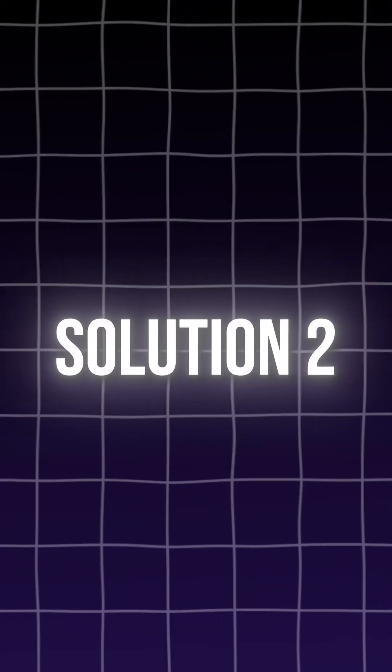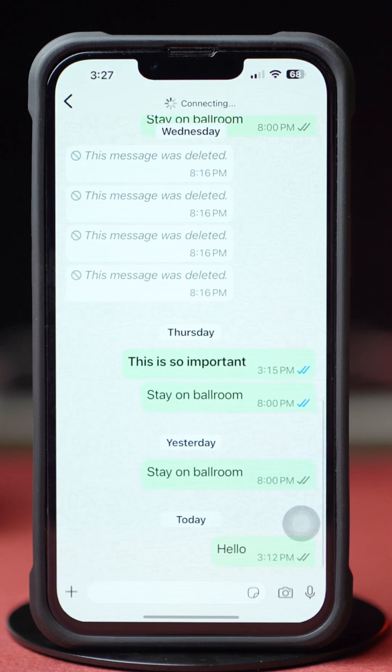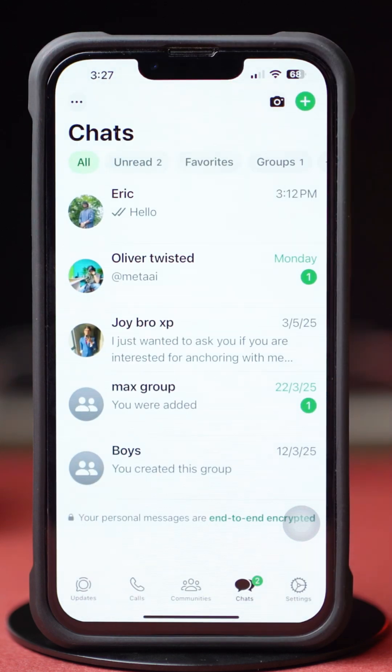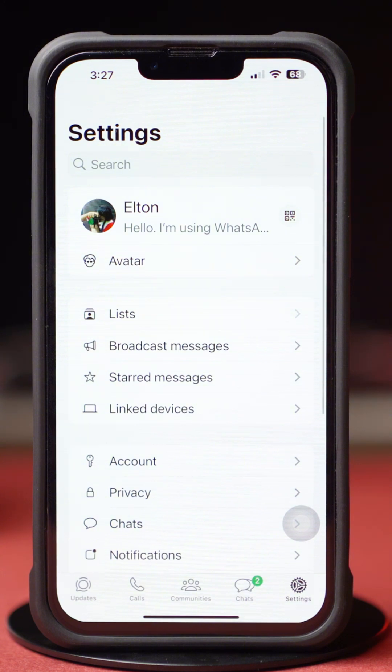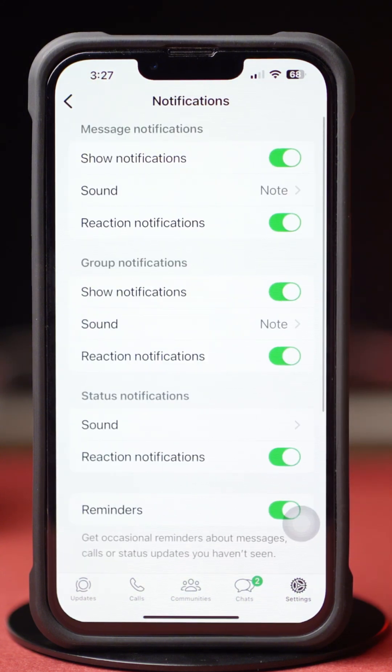Solution 2: Check WhatsApp notification settings. First, open up the WhatsApp app. Tap the Settings icon at the bottom, scroll down a little bit, and tap Notifications. Make sure to enable all the settings except Clear Badge.